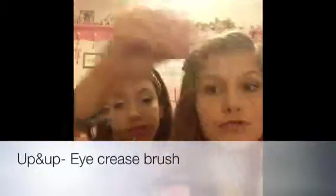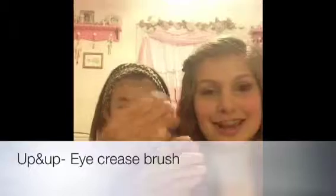The next two things I got are an ELF professional foundation brush — it has a white handle and orange-yellow bristles, so it's really nice. And then I got an Up and Up crease brush, and it's really soft. I don't have a crease brush, so I needed that.